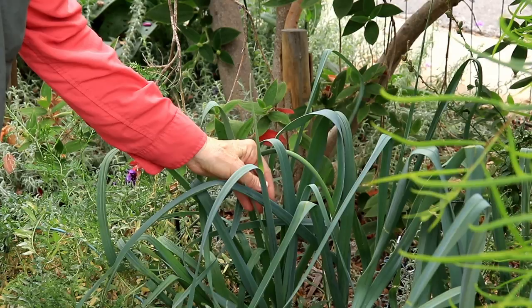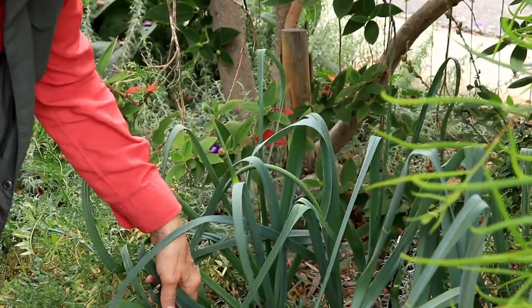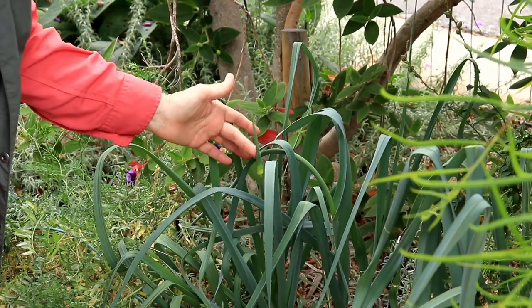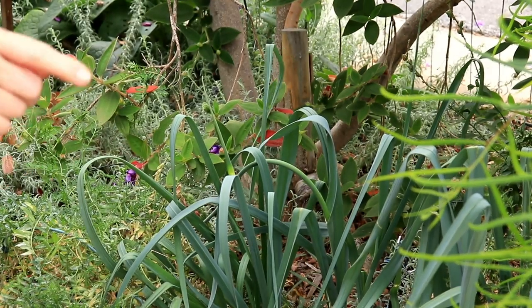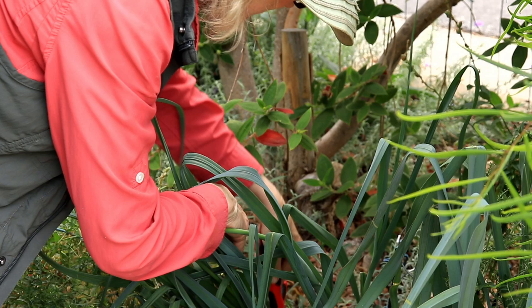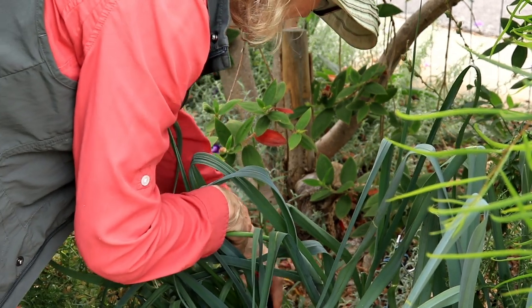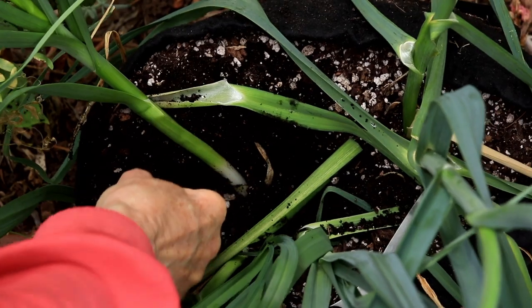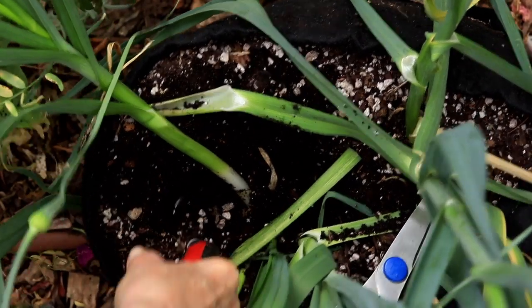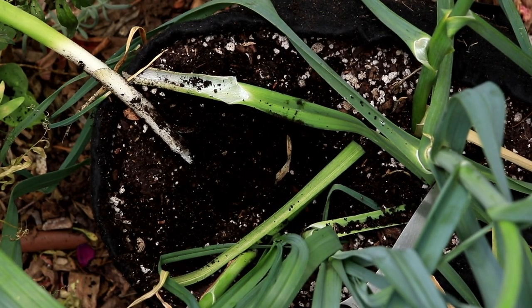Even though this leek is not as fat as I would like — I didn't thin it out, and it's right beside two others — it's putting up a flower stalk, so I'm going to take this one today. They go down pretty deep, so you really need to dig them out; don't try to pull them out. This is going to be a miracle getting this out intact. Oh, that's my fault.